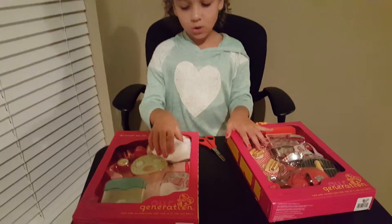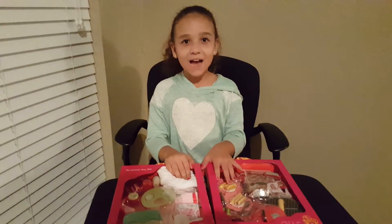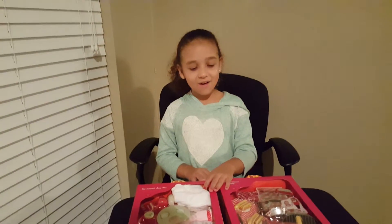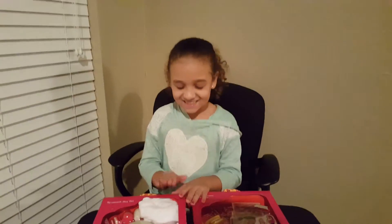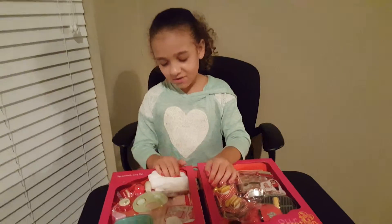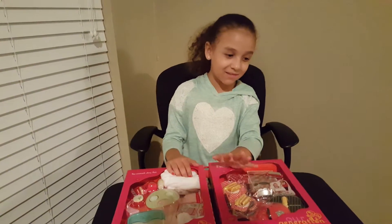I got to buy this at Target — I said Walmart but it was Target, I'm tired. Oh my bad, I have evidence because I'm filming, so we'll see it.